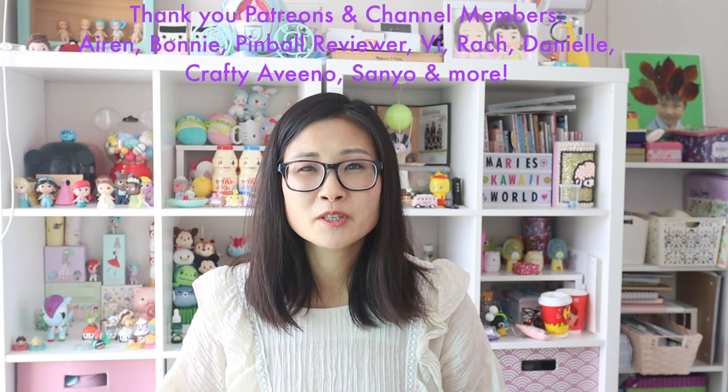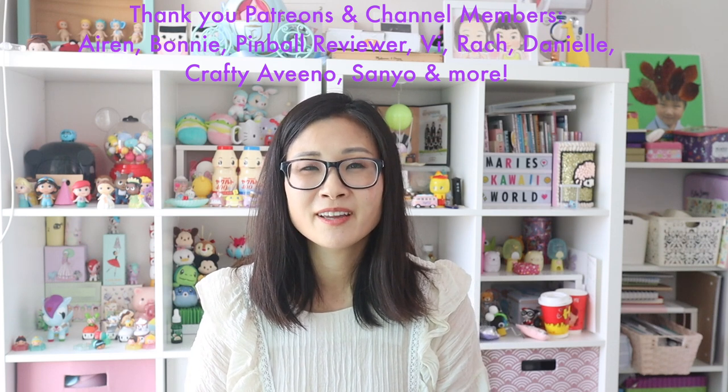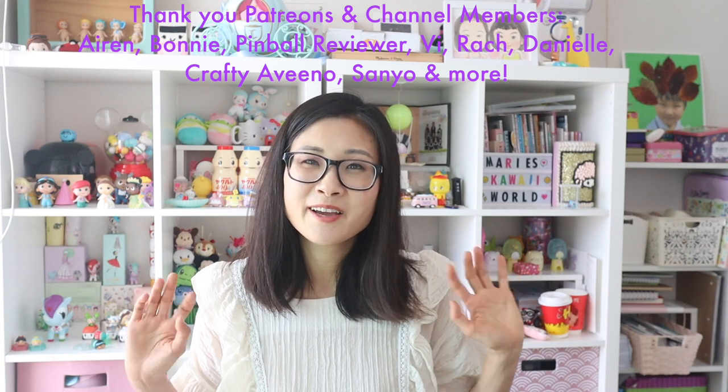As always, thank you to my Patreons and channel members for supporting me. You guys are really amazing and you help me keep my channel up and running. I'll talk to you guys next time — bye!